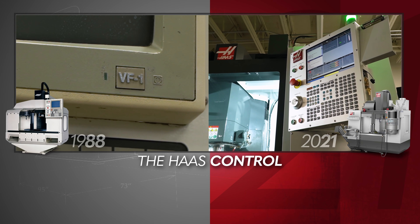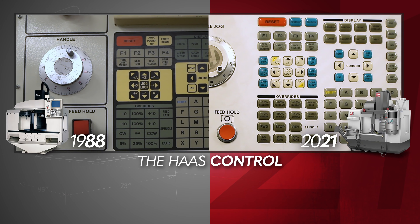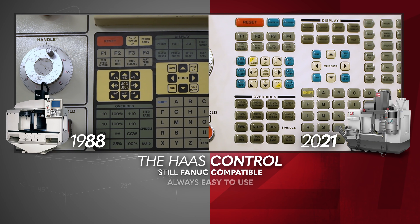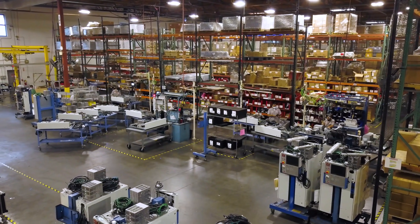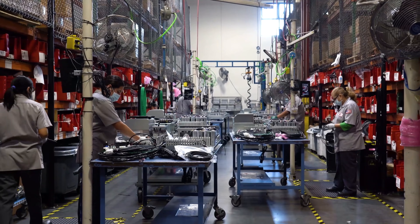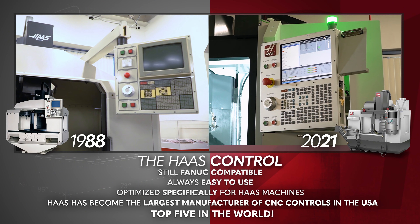The Haas control has changed so much since 1988, it's hard to know where to start. What hasn't changed is it's still FANUC compatible, it's easy to use, and it's optimized specifically for Haas machine tools. Today, Haas has become the largest manufacturer of CNC controls in the USA, and amongst the top 5 in the world.